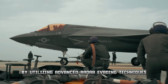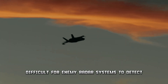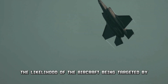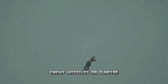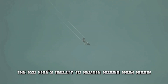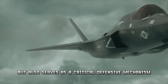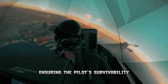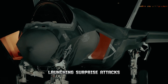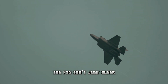Stealth technology is a game-changer for pilot survivability. By utilizing advanced radar-evading techniques, the F-35 becomes incredibly difficult for enemy radar systems to detect, effectively turning the aircraft into a ghost in the sky. This significantly reduces the likelihood of being targeted by enemy missiles or gunfire, enhancing both offensive capabilities by allowing undetected approaches and serving as a critical defensive mechanism ensuring the pilot's survivability in dangerous combat environments.